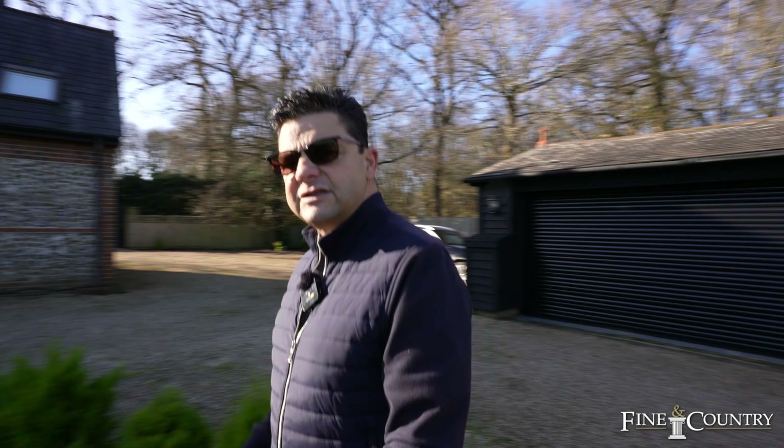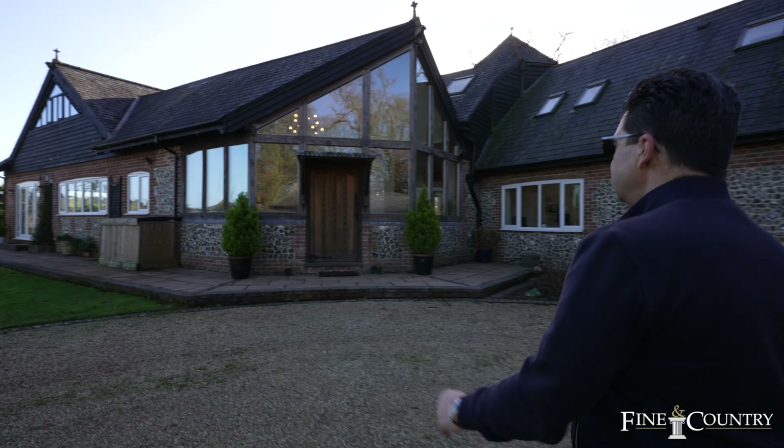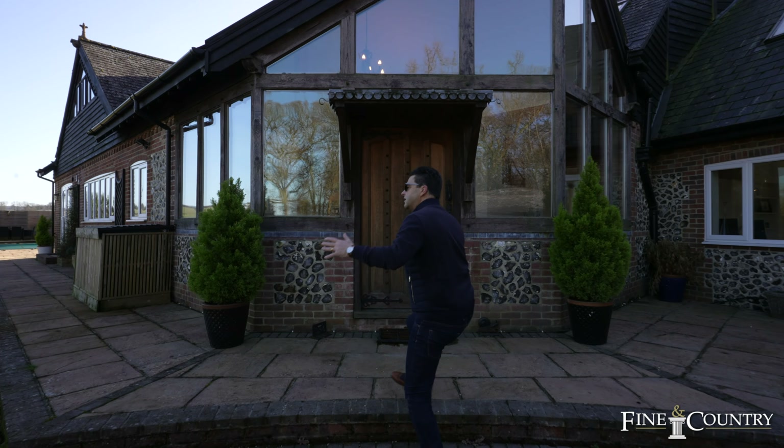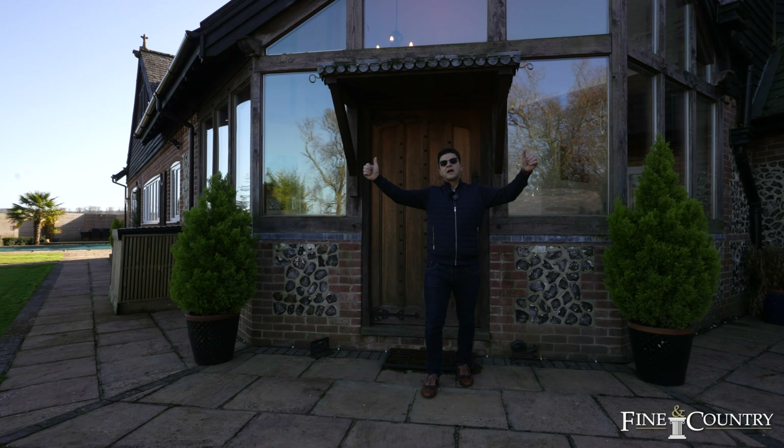Let's just take a look at the main house. This property is amazing — it's got six bedrooms, three doubles on the ground floor. Come and take a look.